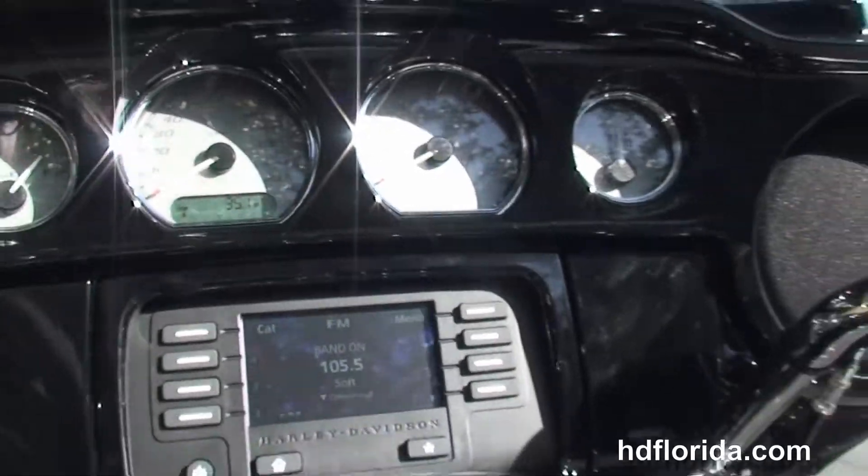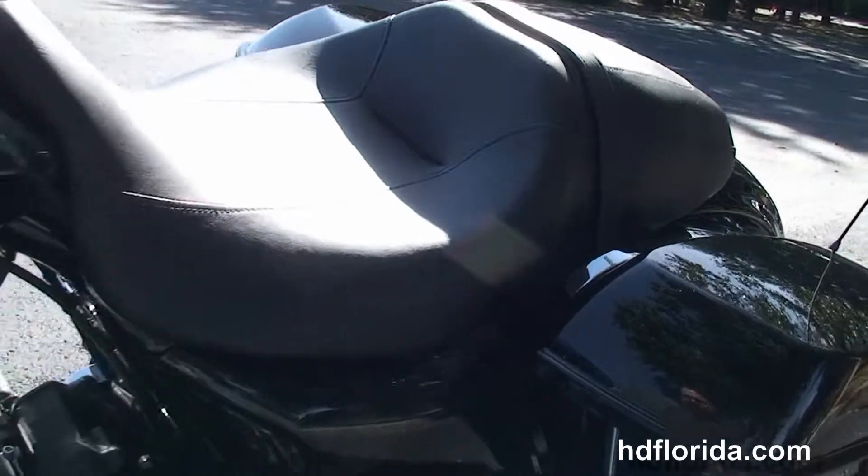It's got the 6 gallon fuel tank, and out front we've got the upgraded gloss black fairing, the Boom Box 4.3 infotainment center, and the jukebox media compartment with one touch push to open door.